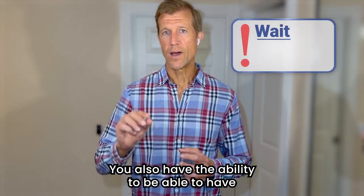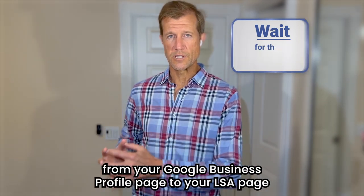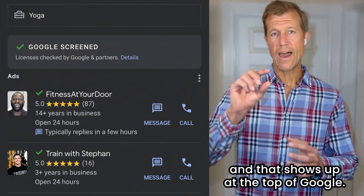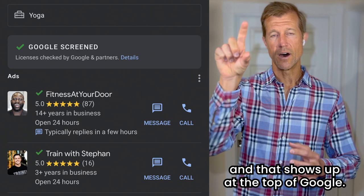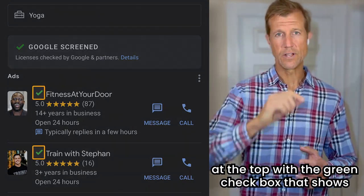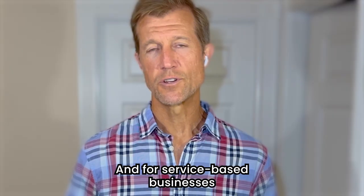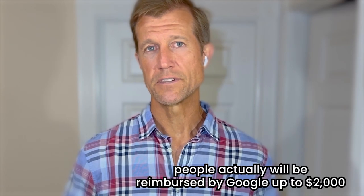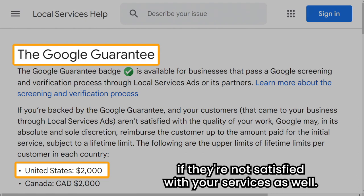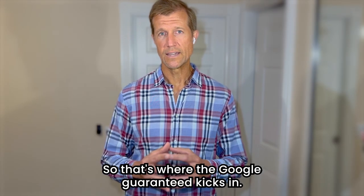You also have the ability to have your reviews connected from your Google Business Profile page to your LSA page, and that shows up at the top of Google. Your local service ads actually show up right at the top with a green checkbox showing that you're endorsed by Google. And for service-based businesses, people will be reimbursed by Google up to $2,000 if they're not satisfied with your services — that's where the Google Guaranteed kicks in.